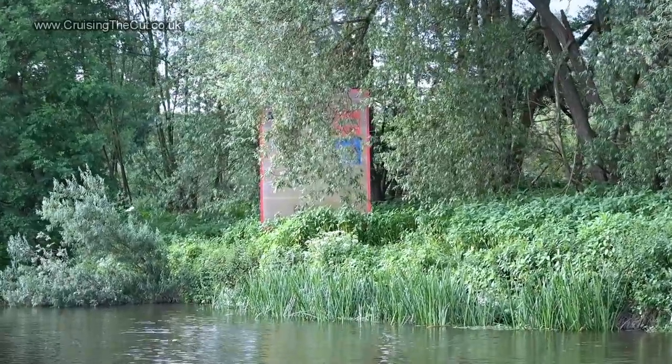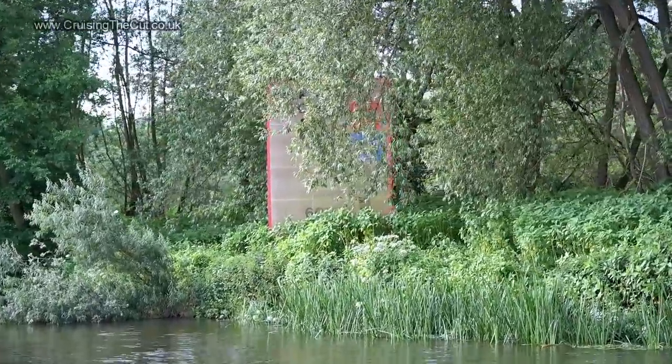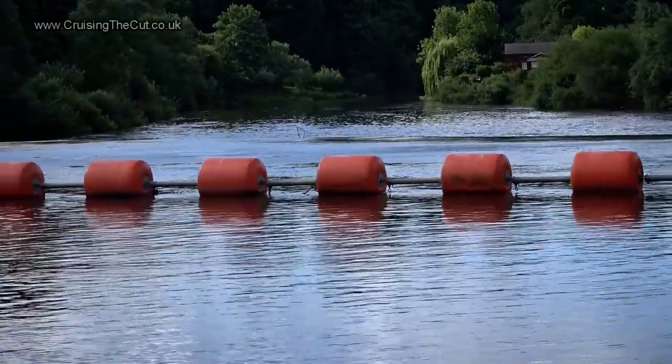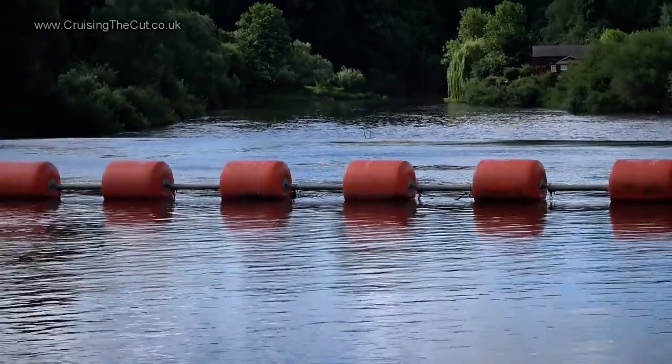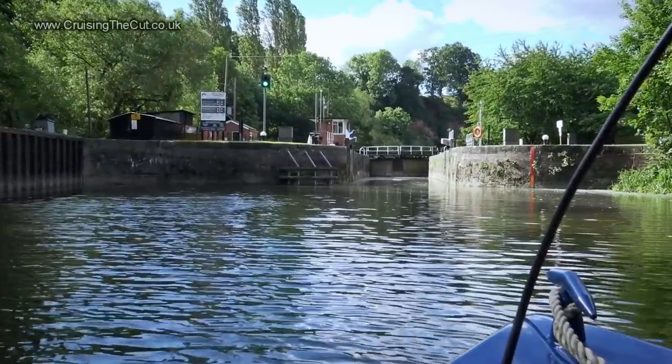That, if you're wondering, is the warning sign telling you not to go over the weir. How useful! Going over that would not be fun. Thankfully we've a nice big lock to one side.